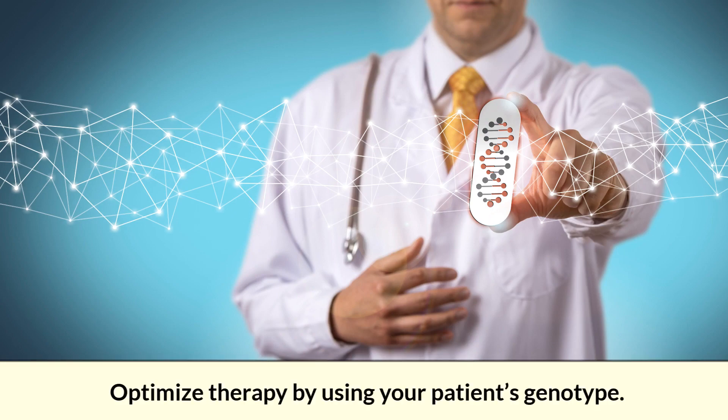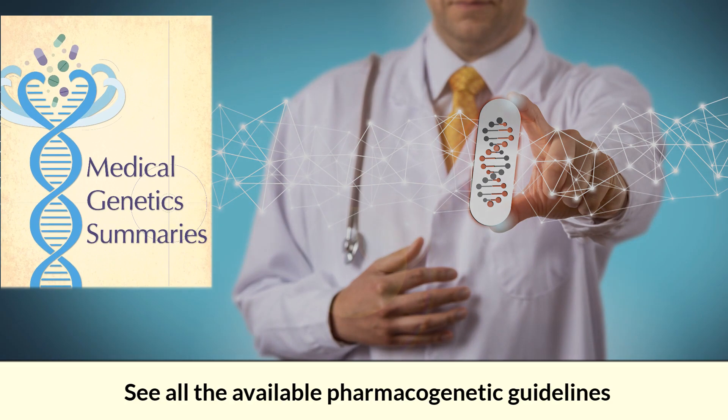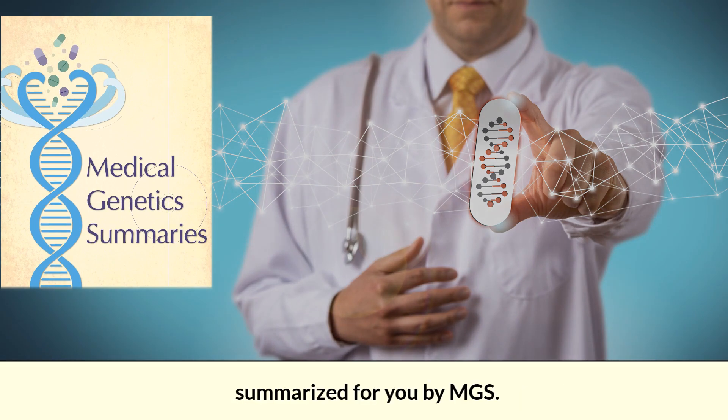Optimize therapy by using your patient's genotype. See all the available pharmacogenetic guidelines summarized for you by MGS. Use MGS because it is concise, up-to-date, and builds on FDA and CPIC guidance.